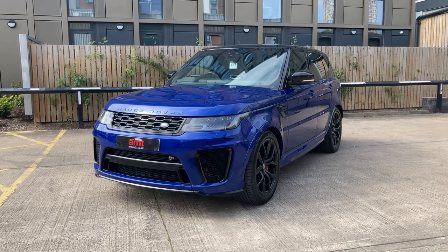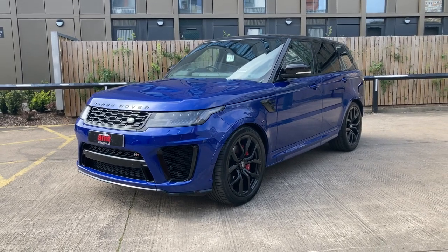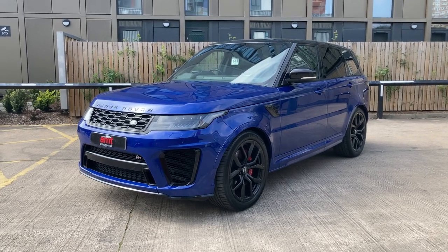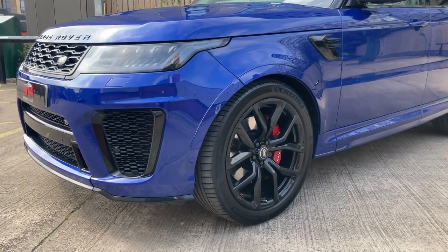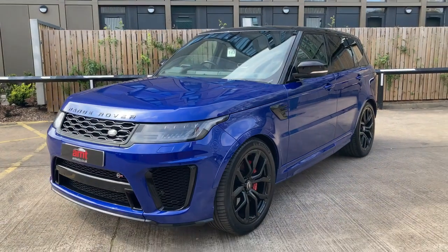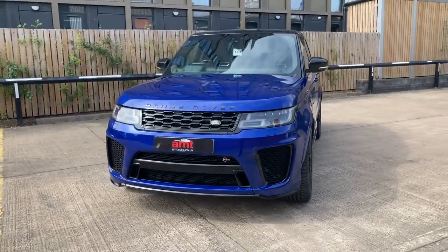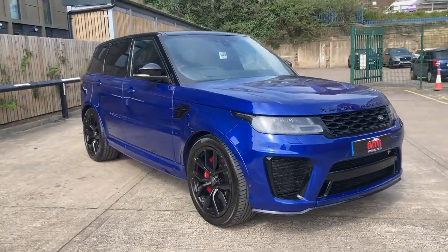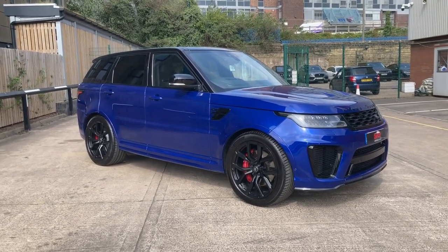Absolutely stunning vehicle — arguably one of the best colors — in the Estoril Blue metallic paintwork, finished with all the trim and spec that you could want. Starting with the 22-inch gloss black alloy wheels, behind which there are red brake calipers. We have the contrasting black roof, mirror casings, window trims, and privacy glass from the B-pillar backwards, as well as the black grille and badging, which really does contrast the paintwork extremely well. The car sits and looks absolutely fantastic.